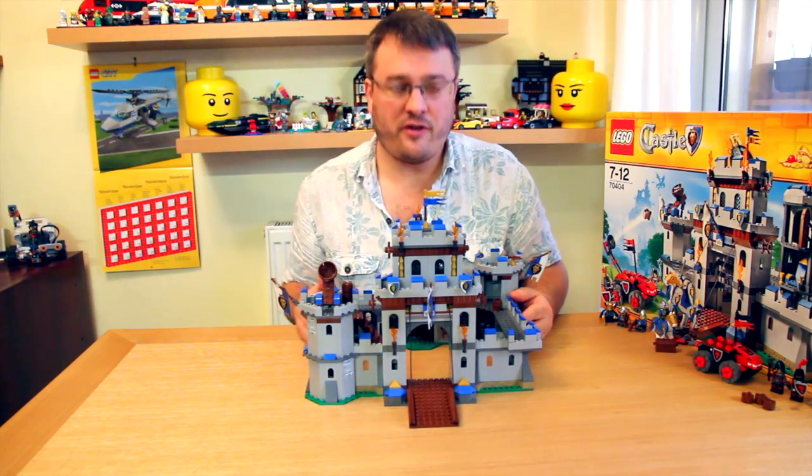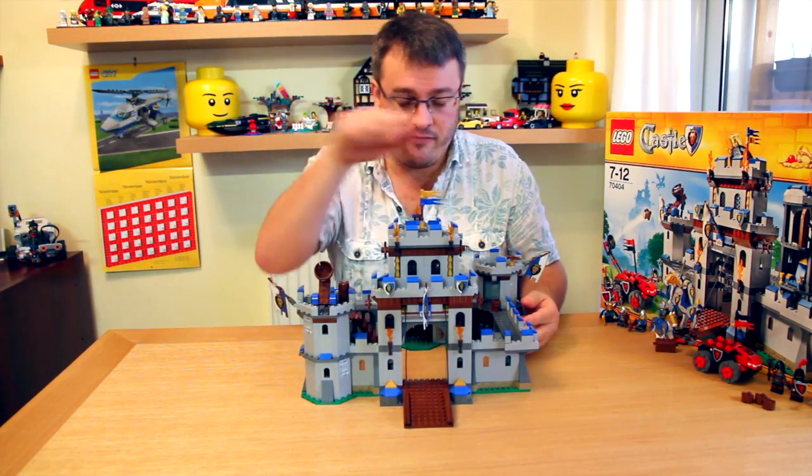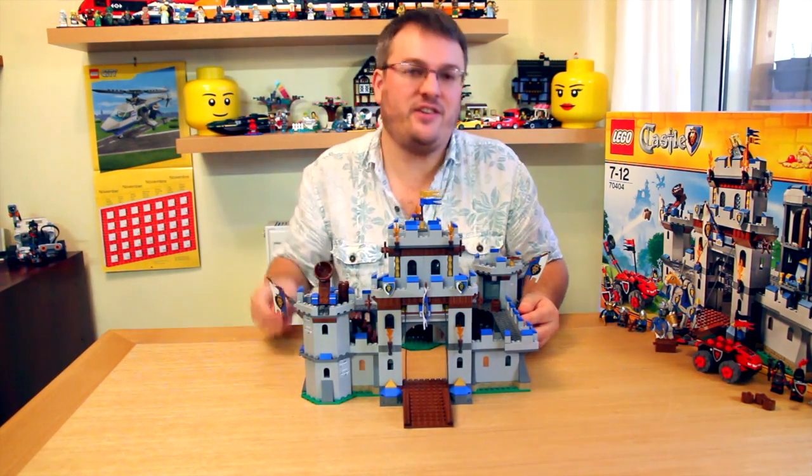One of the great features that you don't realise at first with the castle is it's actually modular. So the configuration we have it in now is just one of the many ways you can design it. Let's take it apart and then I can take you through each section in turn.